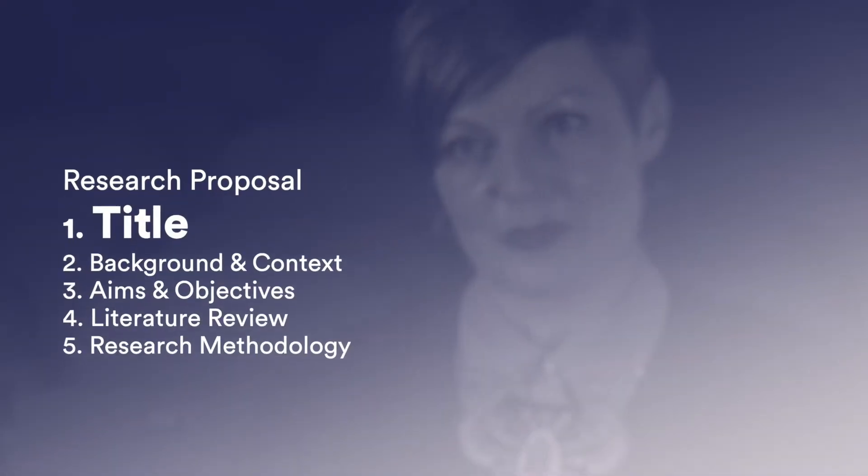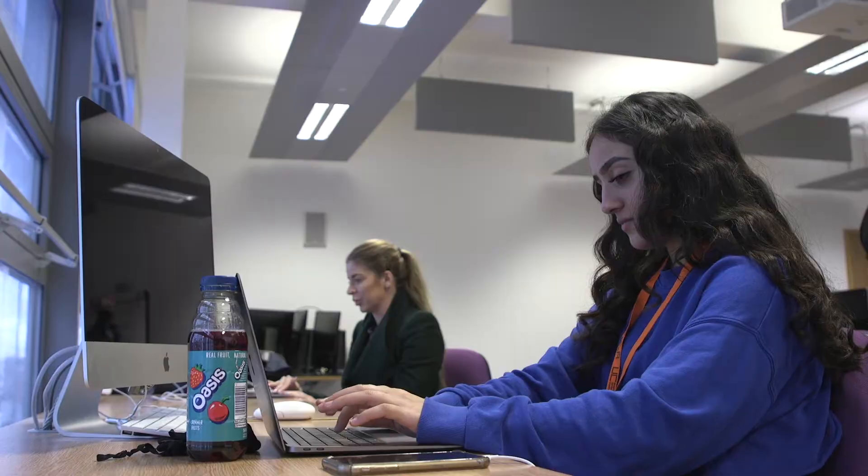With the title for the project, it's important to try and be concise. Think about what are the key words that would sum up what the project is about and have those at the centre.